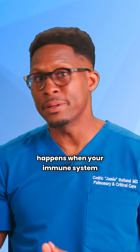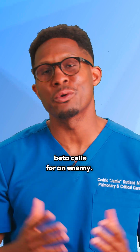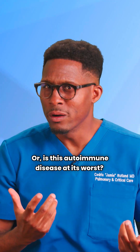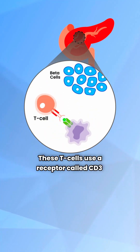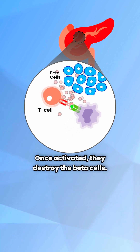Type 1 diabetes is what happens when your immune system confuses your insulin-producing beta cells for an enemy. This is autoimmune disease at its worst. These T cells use a receptor called CD3, which participates in their activation. Once activated, they destroy the beta cells.